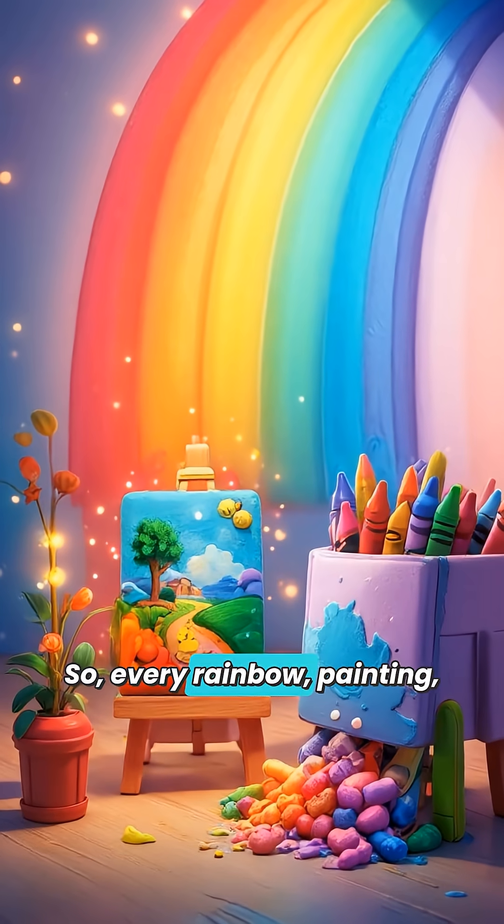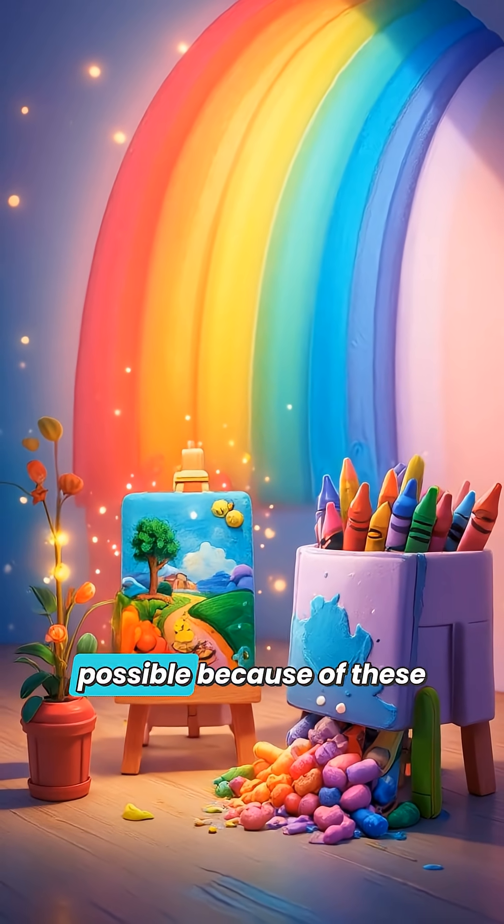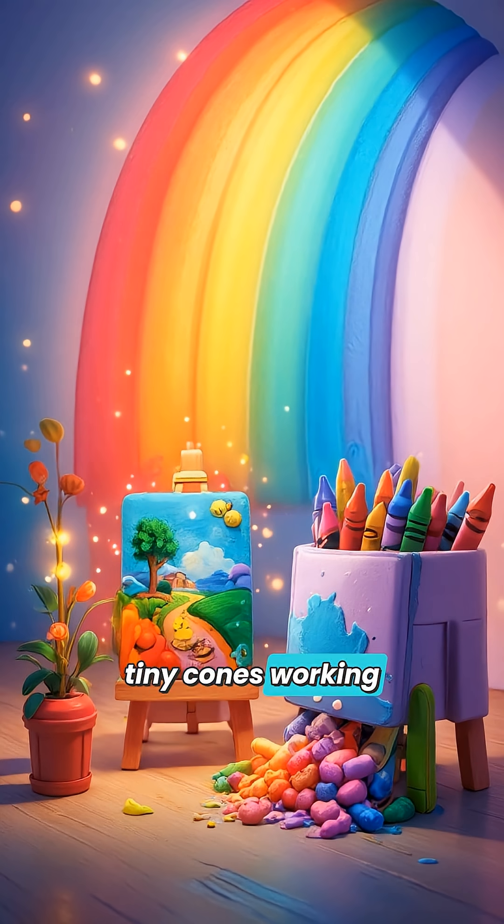So every rainbow, painting, or crayon box you see is possible because of these tiny cones working together, helping your brain create a colorful world.